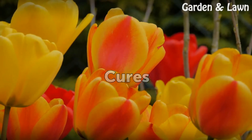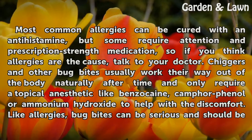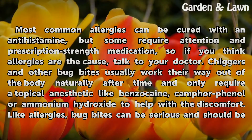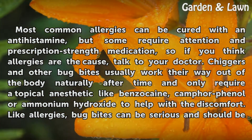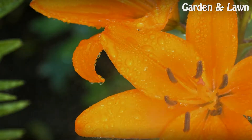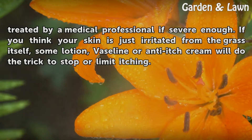Cures. Most common allergies can be cured with an antihistamine, but some require attention and prescription strength medication. So if you think allergies are the cause, talk to your doctor. Chiggers and other bug bites usually work their way out of the body naturally after time and only require a topical anesthetic like benzocaine, camphorfenol or ammonium hydroxide to help with the discomfort. Like allergies, bug bites can be serious and should be treated by a medical professional if severe enough. If you think your skin is just irritated from the grass itself, some lotion, vaseline or anti-itch cream will do the trick to stop or limit itching.